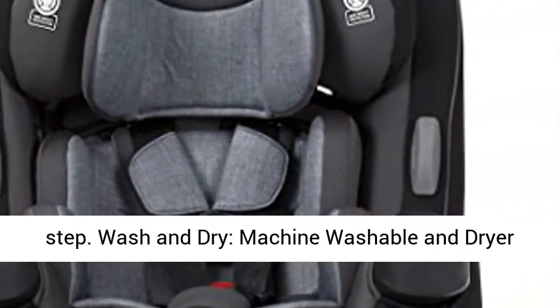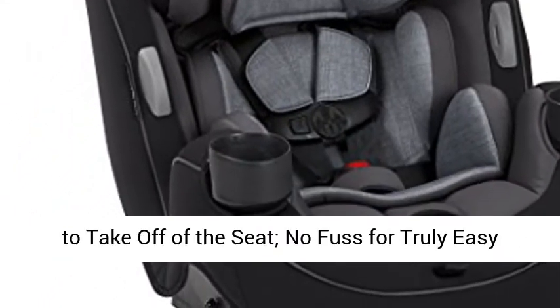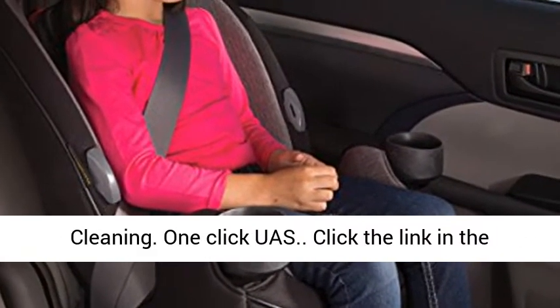Wash & Dry — machine washable and dryer safe seat pad features snaps that make it simple to take off of the seat. No fuss for truly easy cleaning.